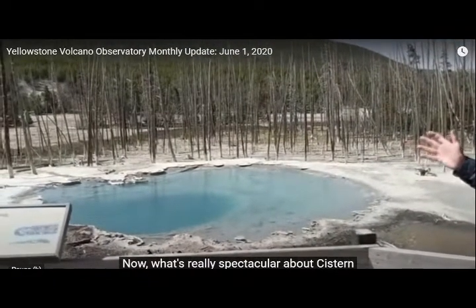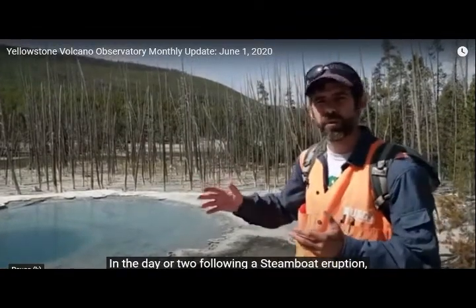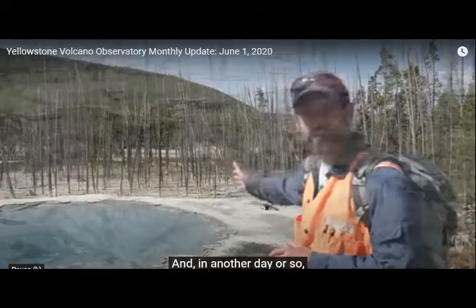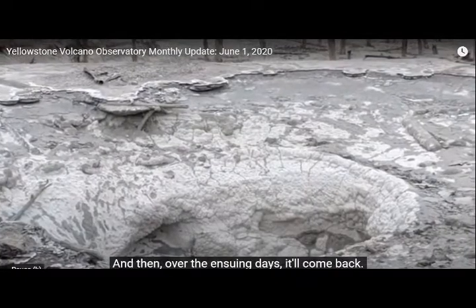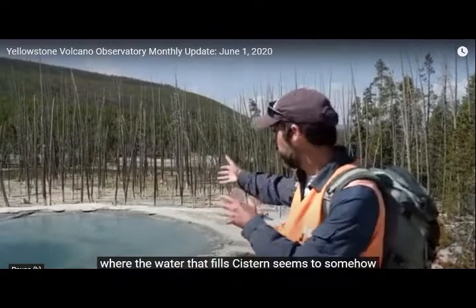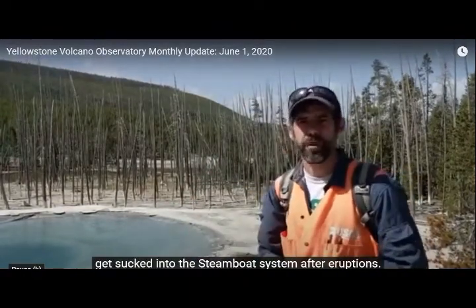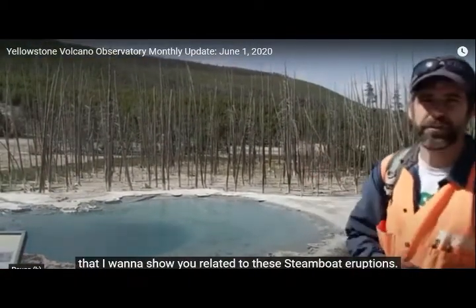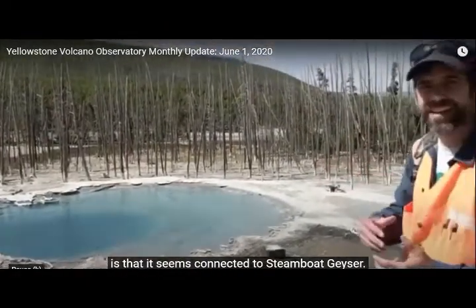This is the area of the cistern spring that drains just before Steamboat Geyser — the tallest geyser in the world, which can go up to 300 feet. This is the drained cistern spring pool; as we can see, it empties its water. Notice the dead trees around it. These trees have been growing for many years and they're still there, but they're totally dead. Now, Steamboat Geyser started its very active phase in March of 2018.